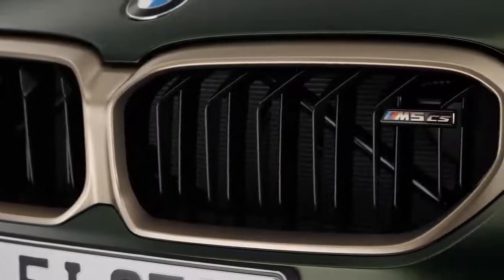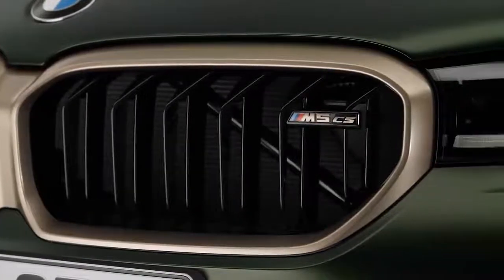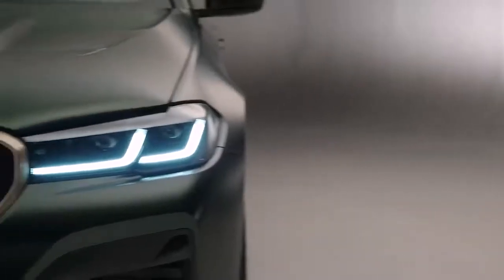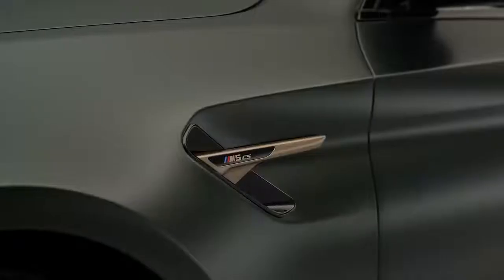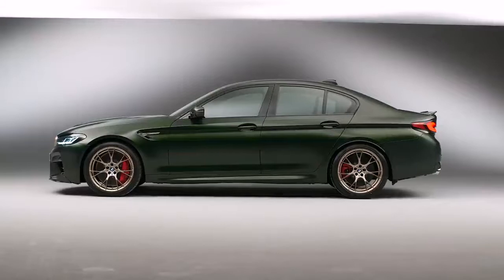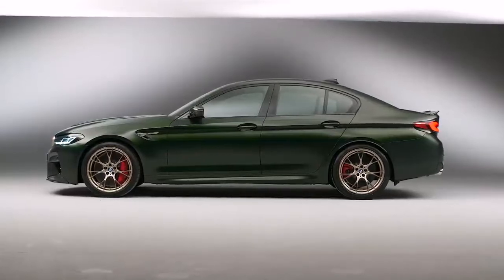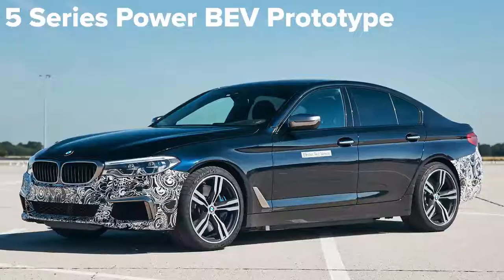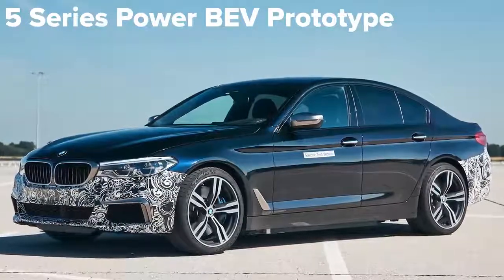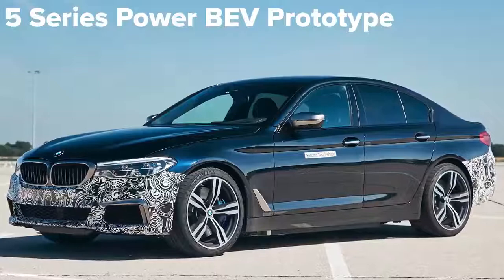BMW's M division probably won't stop with this new M50 model. They love making cars faster — special edition versions of normal M cars, like the M5 CS, are an example. So there's a chance there could be an even quicker version of the i4 M50 later. In fact, BMW has confirmed it's been testing a prototype electric car that uses three motors instead of just two, like the i4 M50.